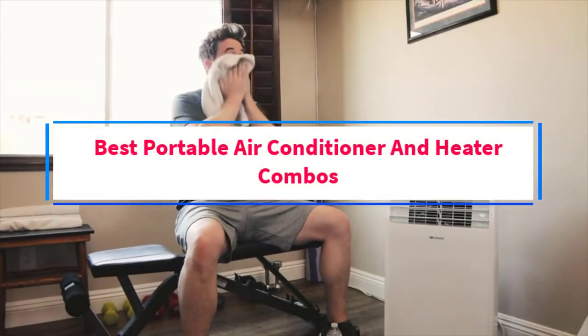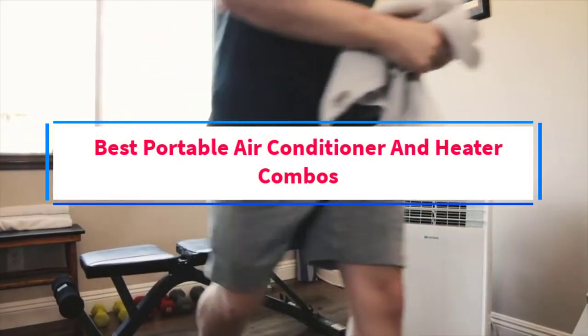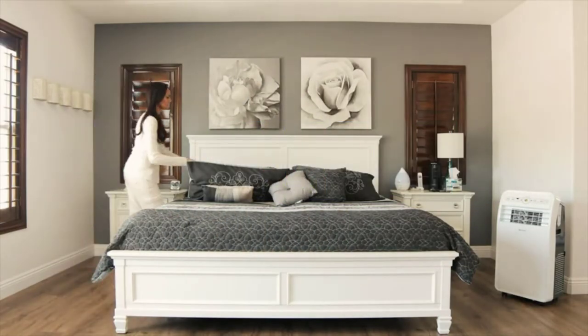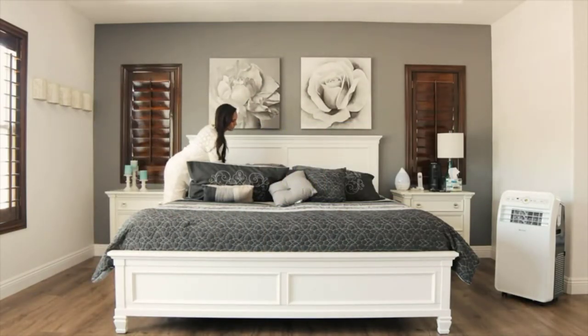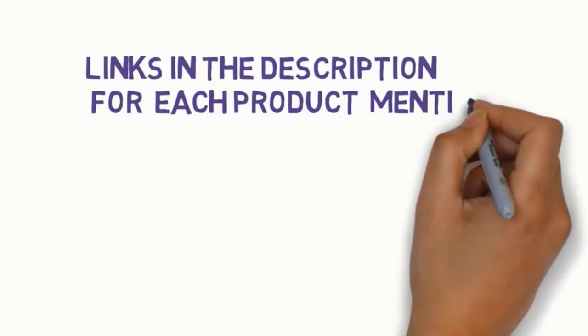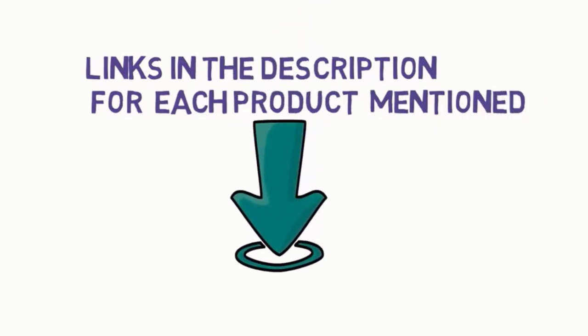Are you looking for the best portable air conditioner and heater combos? In this video, we will look at some of the 5 best heaters on the market. Before we get started, we have included links in the description, so make sure you check those out to see which one is in your budget range.